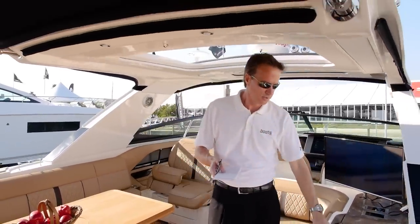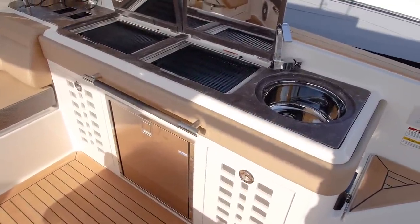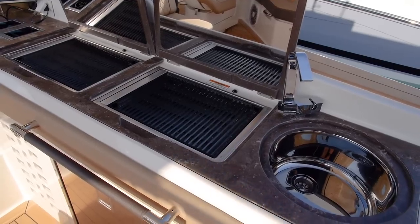What they've also done is included a full galley here in the cockpit. It includes a refrigerator, a wine fridge, a sink, and two grills so you can cook and socialize with all your guests.